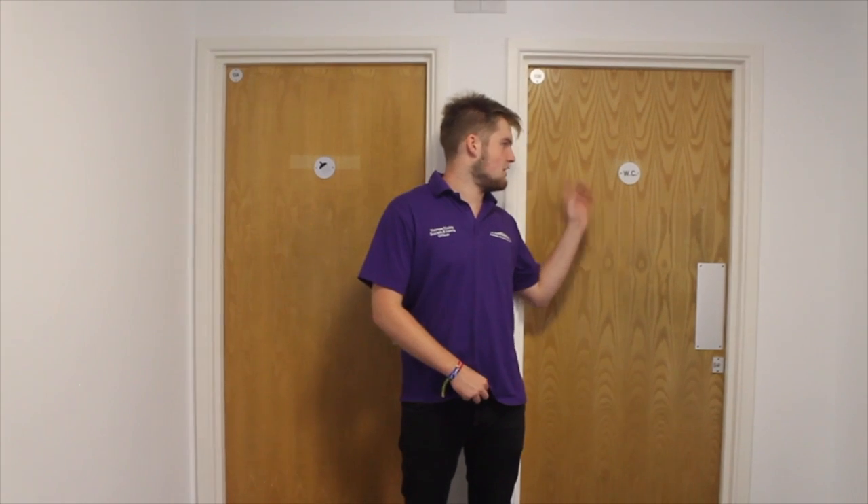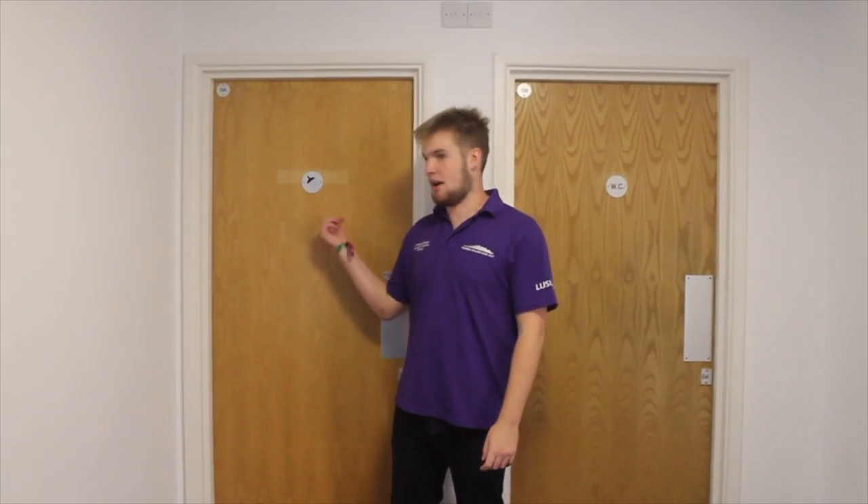So here we have the standard accommodation toilet and shower rooms. Between a flat of five, you'll be sharing one toilet and one shower room. And in flats of six or more, you'll have two showers and two toilets.